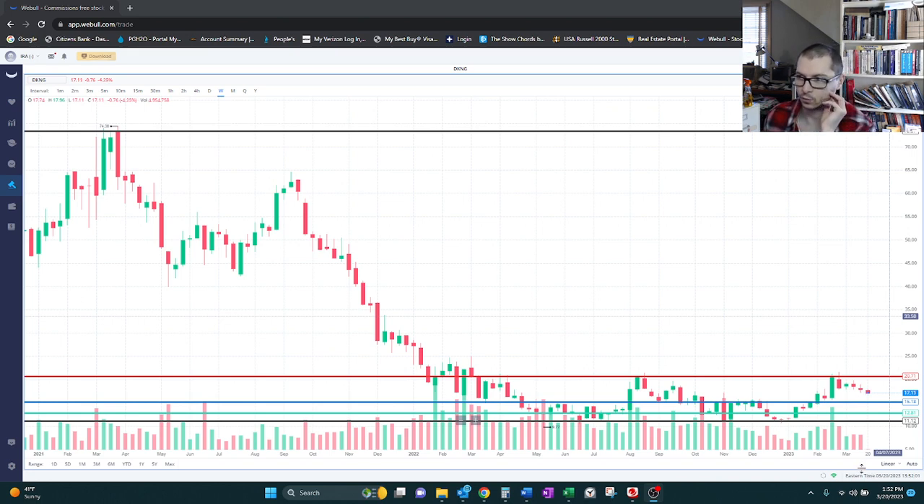It looks like this one's actually working out for us, at least in those past couple weeks. We put in that short position around $19 and it's currently at $17. I think I'll keep this one open, because at least most recently in the past, say, roughly a year,